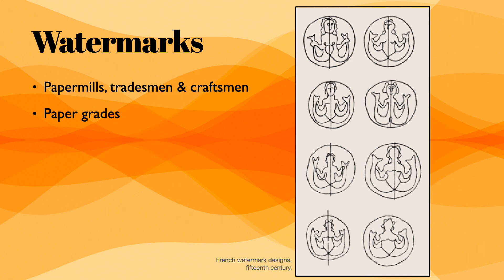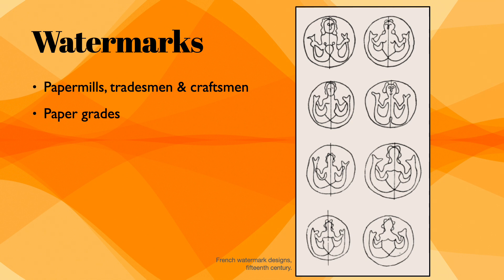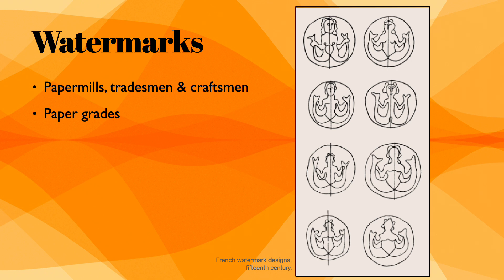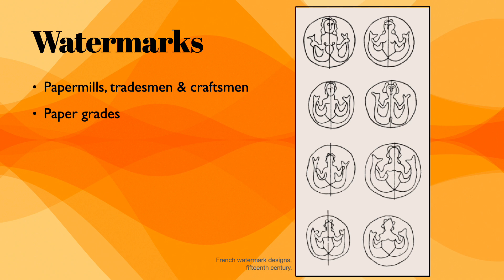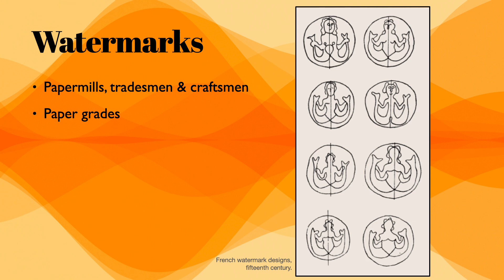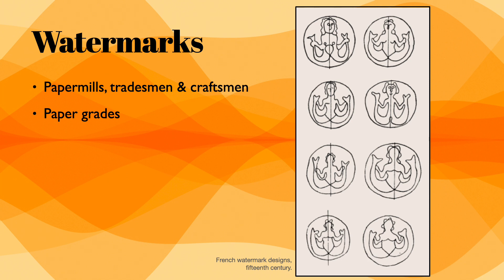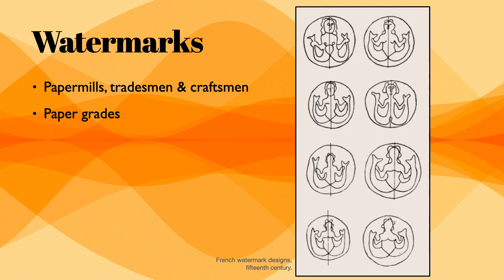Eventually watermarks came to represent paper grades. Most of us today, if we ever do a resume, would use watermarked paper — it's a higher grade. Watermarks were designed by a bent wire attached to a mold in papermaking. The designs, like mermaids, unicorns, animals, or flowers, were based on the tradesman or craftsman who came up with the layout.